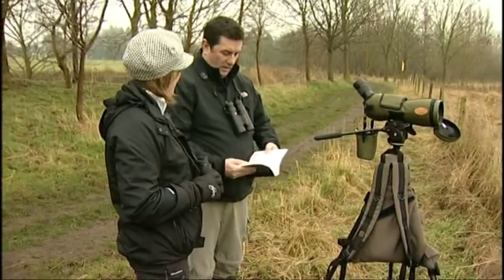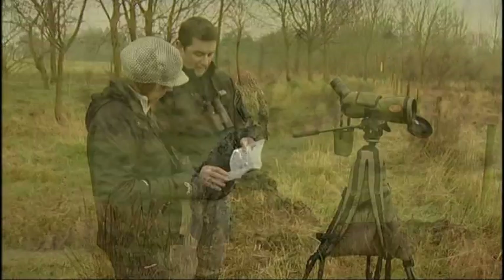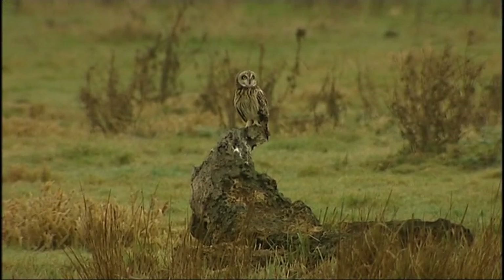So, John, what are we here to see today? Well, we're coming to see the short-eared owl. We've got up to four birds, probably, around the reserve at the moment.